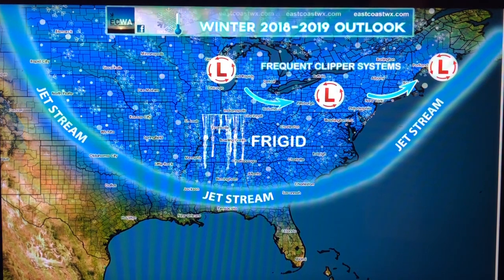So basically this is the 2018-2019 outlook. If you are in the blue right there, that is a frigid and snowy winter. And if you are under the jet stream — or not in the jet stream, outside of it — you will not get a frigid or snowy winter.